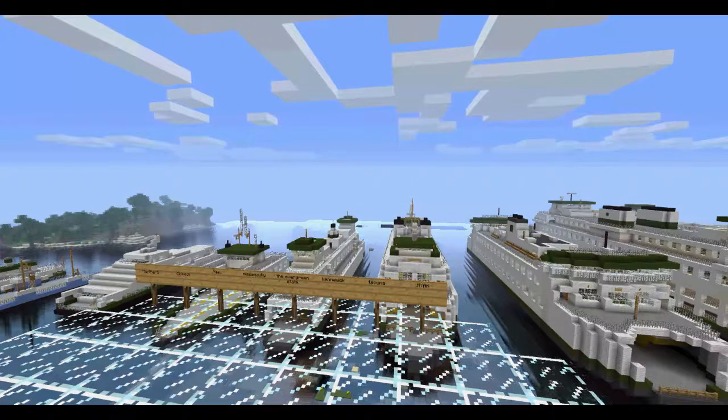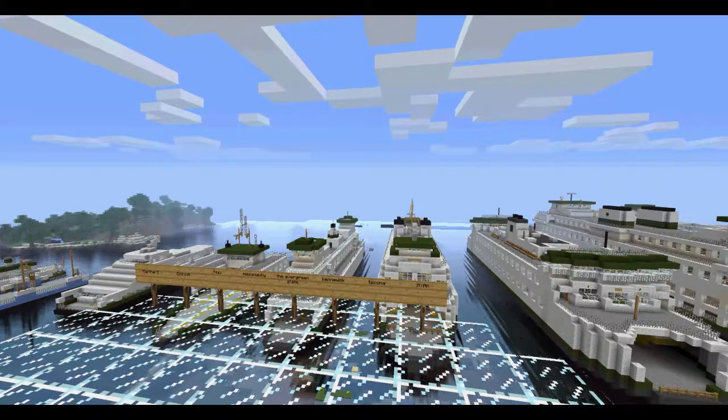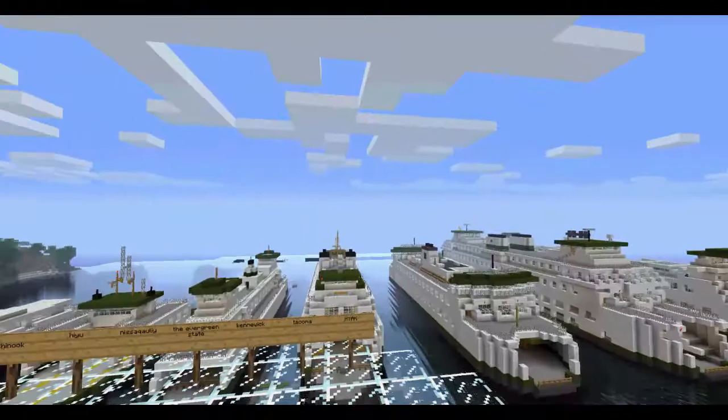Unfortunately, we're coming to an end because we've pretty much ran out of ferries. I know there's a handful of really old ones — the old steamers — which I decided I'm not going to build just because they're kind of a mess to build. But look, we got a whole entire fleet of ferries to show for it.